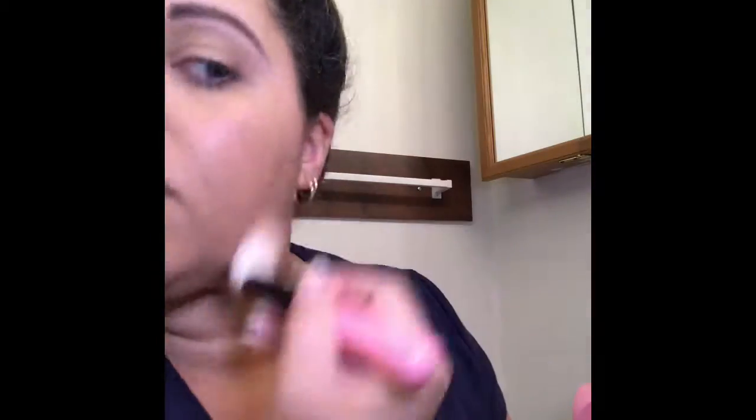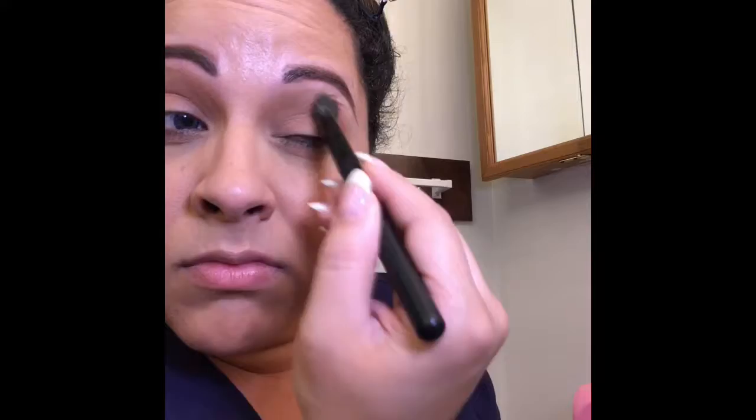Now I'm going in with the NYX bronzer in light and I'm going to use that on my crease. Being that we're doing a very minimal look, I figured I'd just use bronzer today. I'm buffing that back and forth in the crease, just creating a little bit of contouring in my eye and a little bit of definition — make sure you sweep it back and forth and blend it, you don't want any harsh lines. I'm also going to use that same bronzer to bronze up my face into a slight contour.